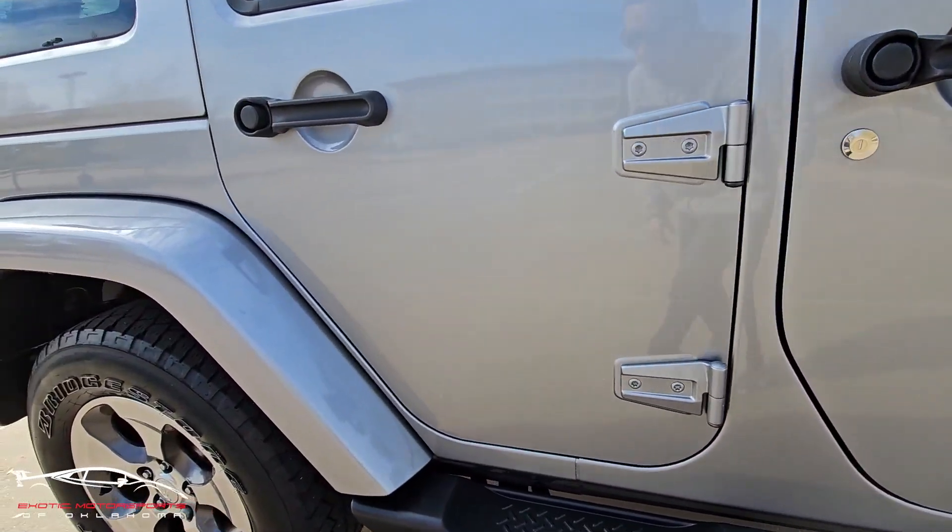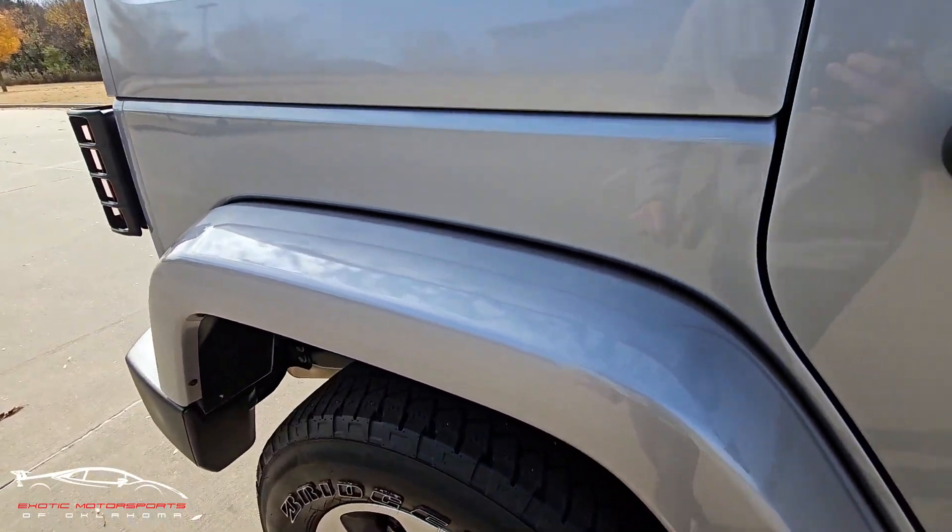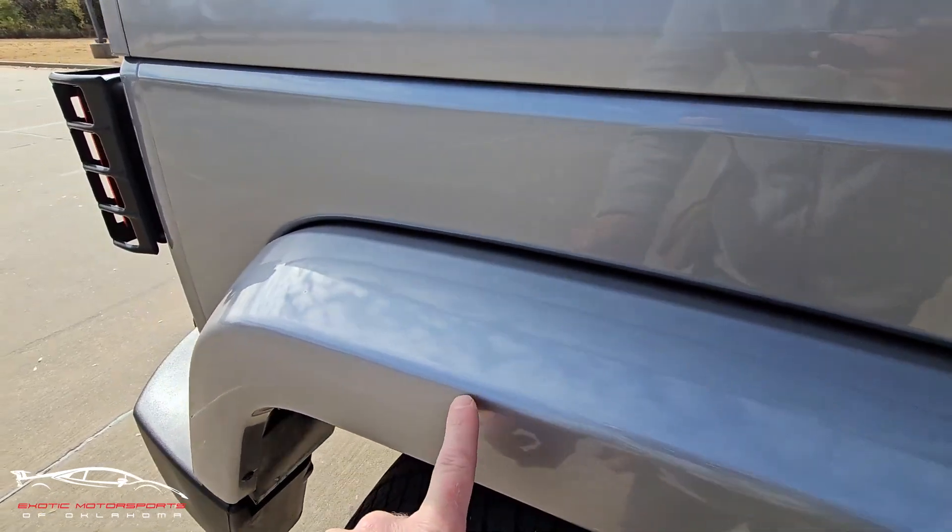The doors look really nice. A couple little rock chips here on the fender flare, a few little scuffs. Got a really light scratch right here and here, and a small chip right there.